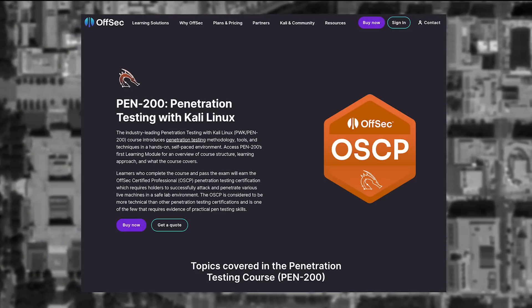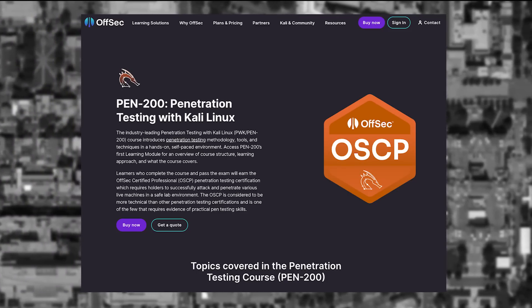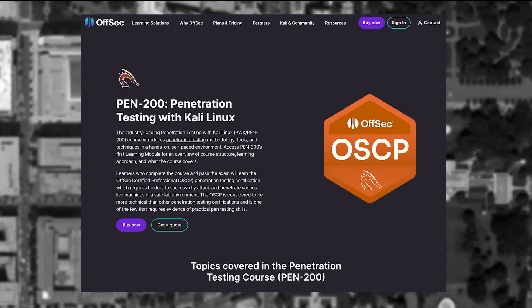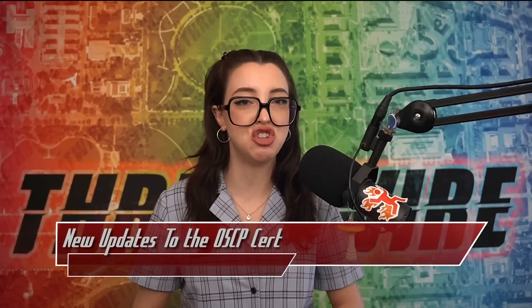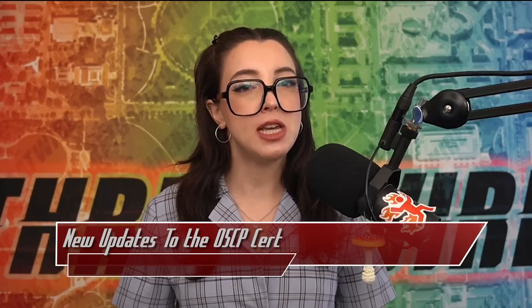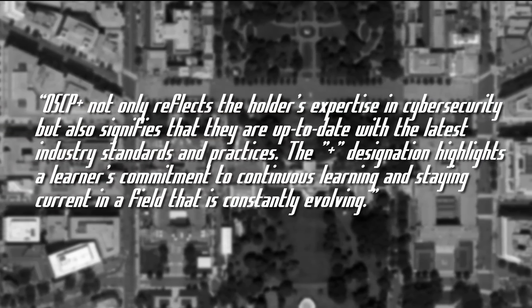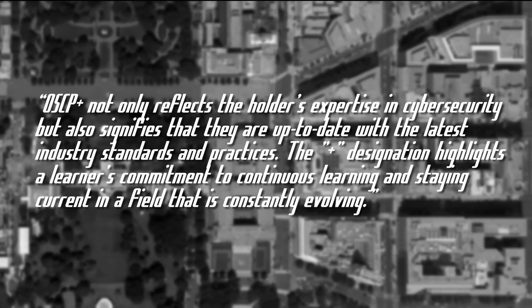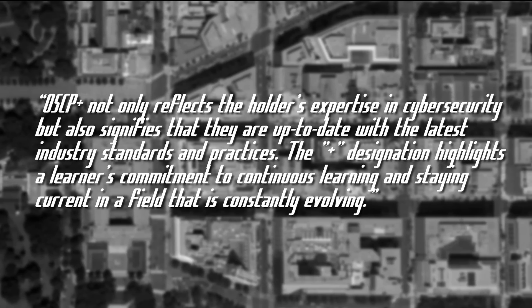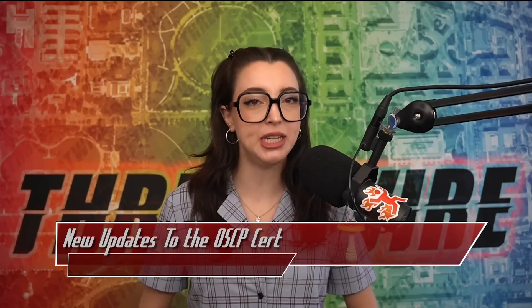The OSCP+ will now expire after three years from being issued. The OSCP certificate will still be valid; however, the plus version will expire. To maintain the plus version of the certification, the holder must retake the exam. Holders who take the OSCP exam will receive the plus version as well as the general OSCP certification. OffSec explains that OSCP+ not only reflects the holder's expertise in cybersecurity, but also signifies they are up to date with the latest industry standards and practices, highlighting a commitment to continuous learning. They do note that the OSCP certification has no expiration date and continues to be valid indefinitely, so for those who hold it now, you're okay.